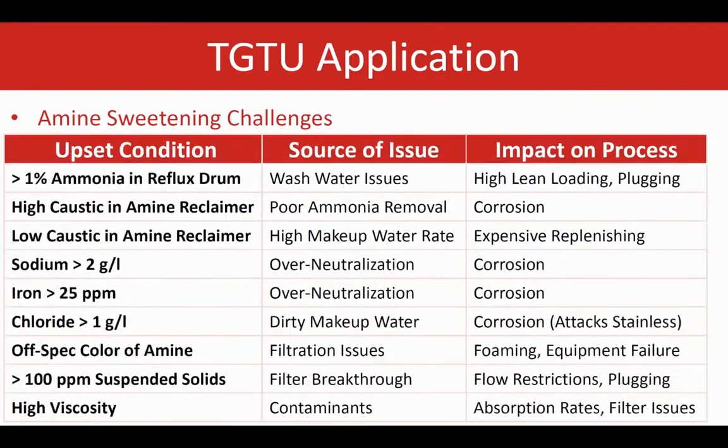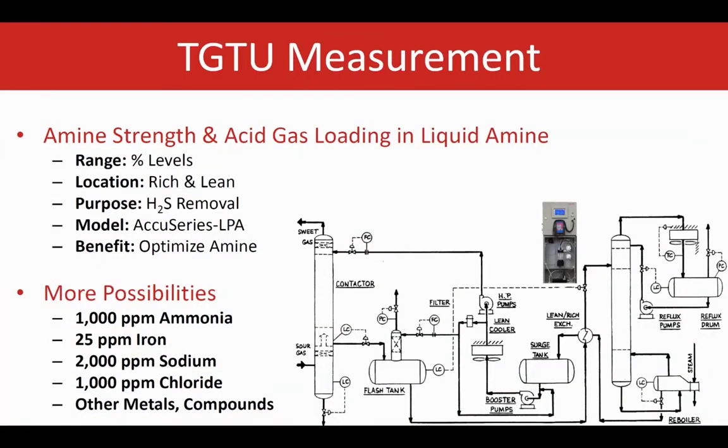Other than amine strength, there are other components that should be monitored. Physical property changes, such as color, can also indicate process upsets. High metallic content or suspended solids accelerate corrosion. Heat-stable salts form side reactions and can also cause problems. Online wet chemistry analyzers can be used to monitor the liquid amine chemistry.